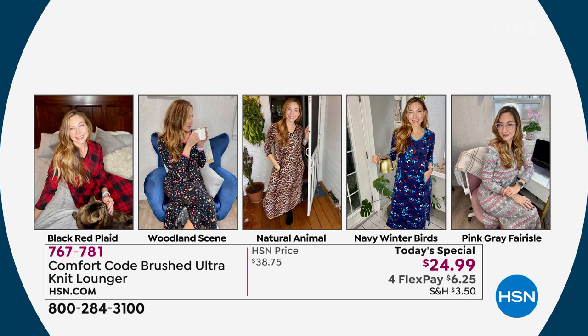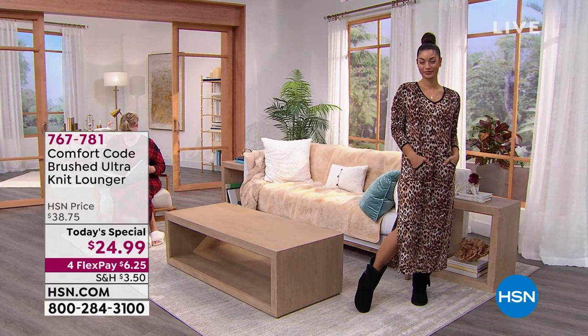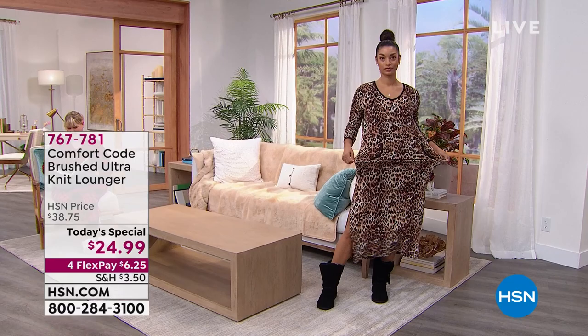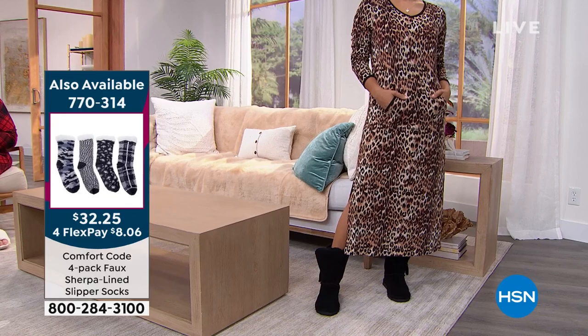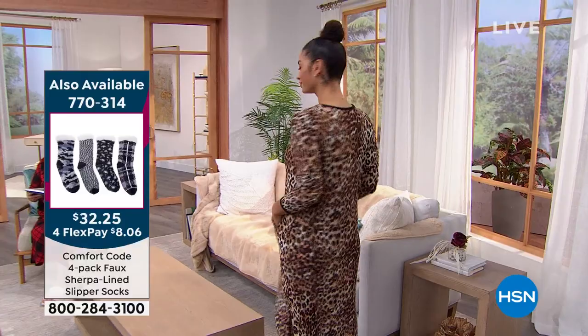Item number 767781. Started with 13,000 natural animal, about 1,600 left - 2X and 3X are sold out, last call on small and 1X. Here are all the colors: navy winter birds, black red plaid, woodland scene, pink gray Feral Isle, and the natural animal with Brooke live in the studio. You can see the little side slit she just showed you - very modest. The length is 49 and a half inches, machine washable, tumble dry.